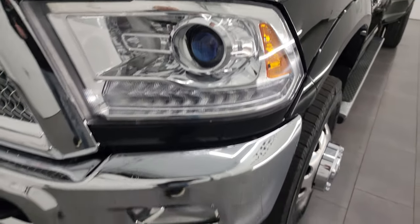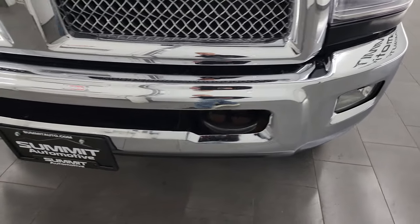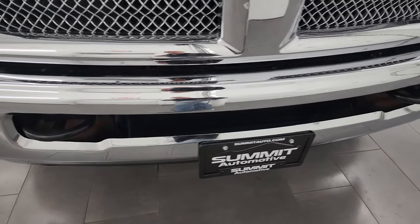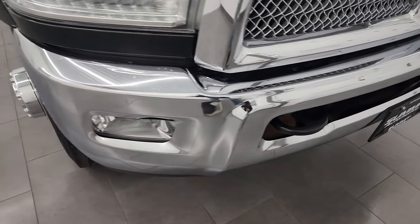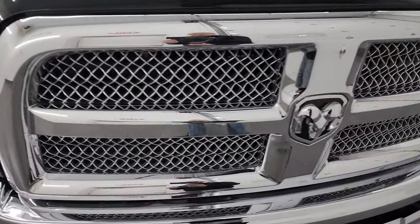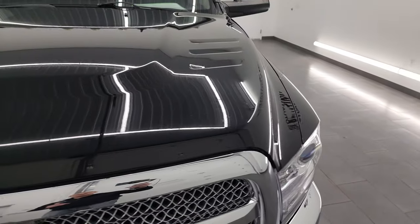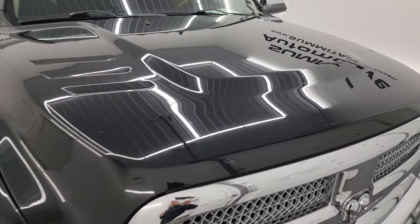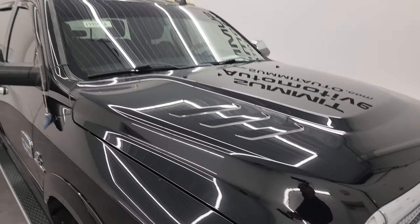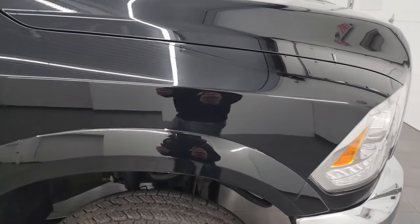It has projector headlamps, LED running lights, and factory fog lights. This is actually the second time we've had this truck — we sold it to the previous customer about a year and a half ago and they just recently traded it in on a different truck. It comes with the chrome trimmed grille and the hood is in fantastic condition. I didn't see any major dents or dings. It does have the cab lights up top and the passenger side front fender is in pretty nice condition as well.